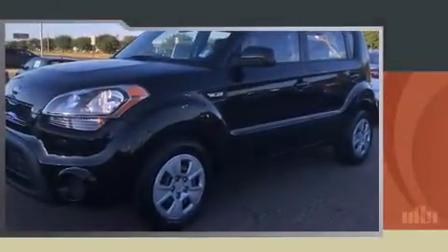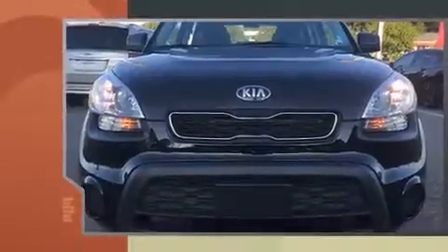Climb inside the 2013 Kia Soul. With less than 40,000 miles on the odometer, this vehicle proves competitive in its price class based on its condition and value.